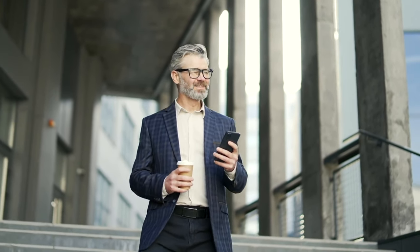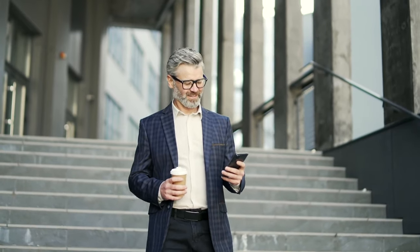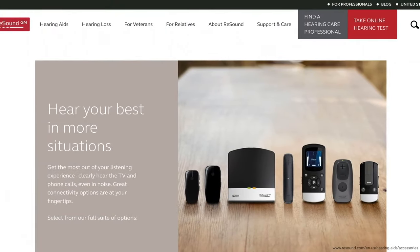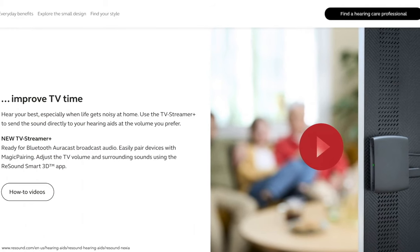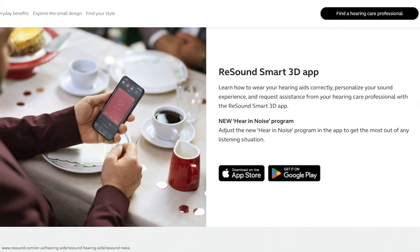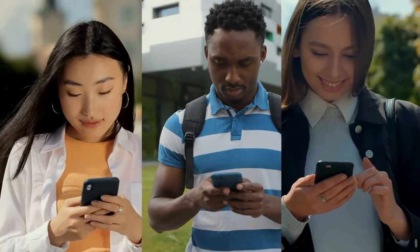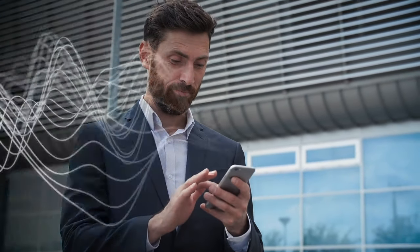The ReSound Nexia is made for iPhone and iPad for hands-free calls, and is compatible with certain Android devices. You can stream all calls, media, and music directly to your hearing aids. Wireless microphones are also available for improved clarity in noisy situations, along with the TV Streamer Plus with R-Cast technology for better TV hearing. The ReSound Smart 3D app allows quick adjustments, saving favorite settings, and remote fine-tuning via ReSound Assist. You can also customize tinnitus masking sounds, save location-based settings, track your hearing aids, and use the new Hear in Noise program.